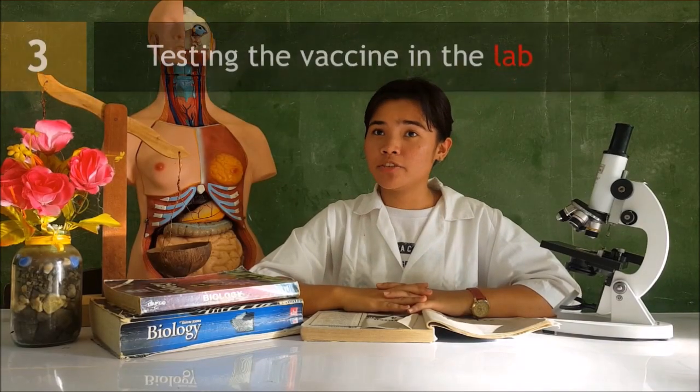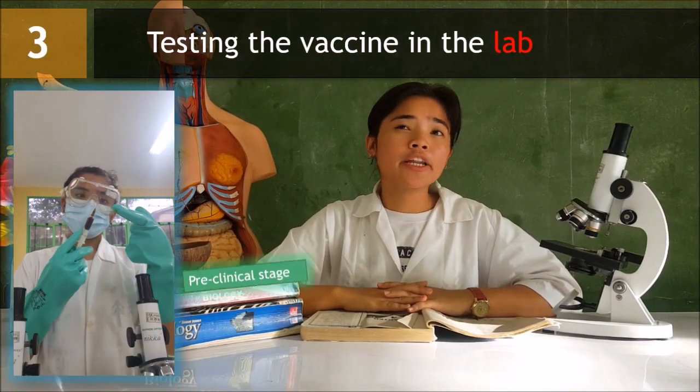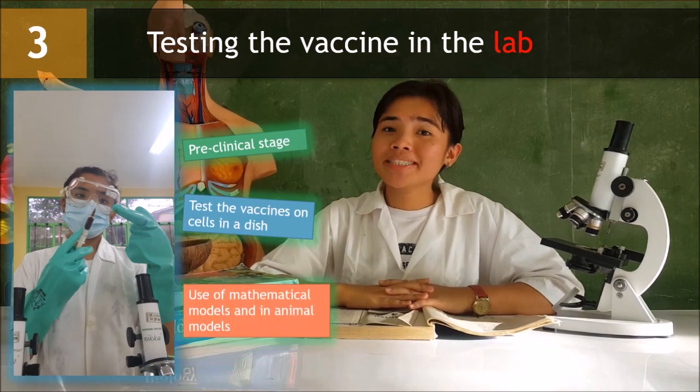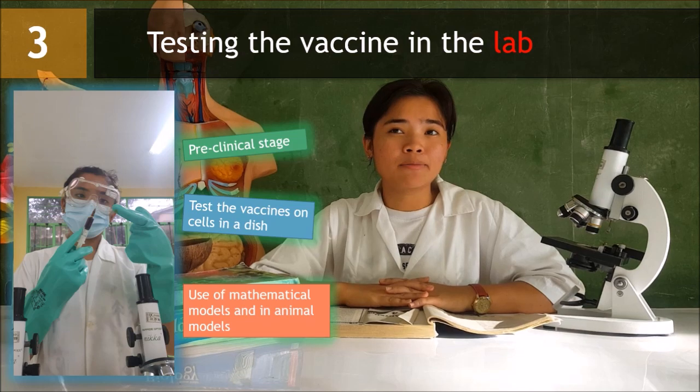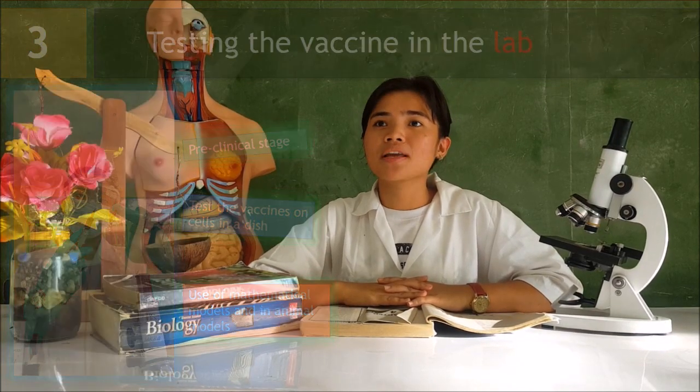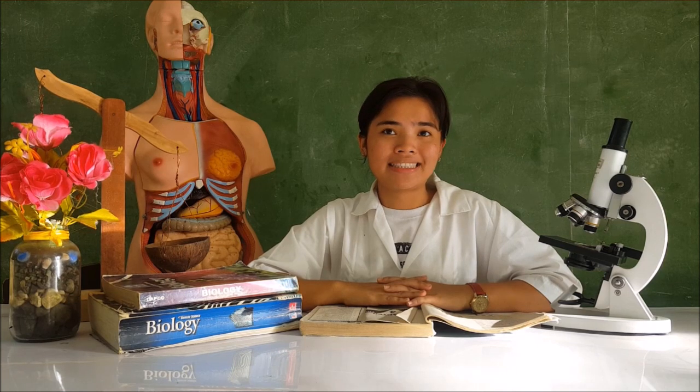Once a potential vaccine has been developed, it is tested in the pre-clinical stage. Scientists test the vaccine on cells in a dish, using mathematical models and in animal models to see whether it activates the immune system in the way it is intended. Often, vaccines don't make it past this stage because they don't produce the desired immune response.